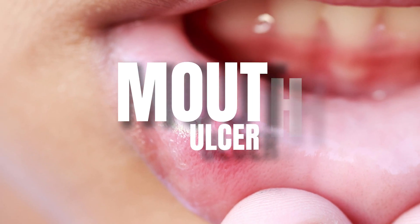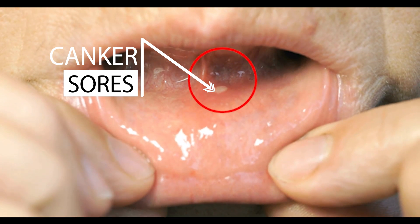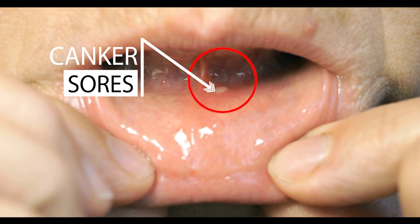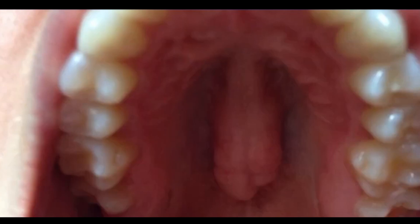Number seven: mouth ulcers. Mouth ulcers, also known as canker sores, are another common symptom of vitamin B12 deficiency. These are small, painful sores that can appear on the inside of your mouth, including the lips, cheeks, and at the base of the gums.